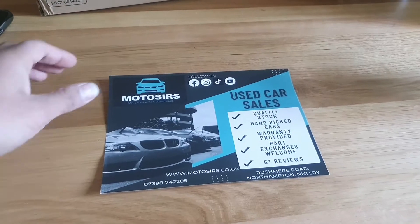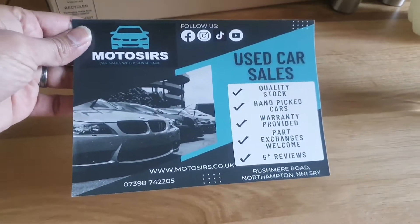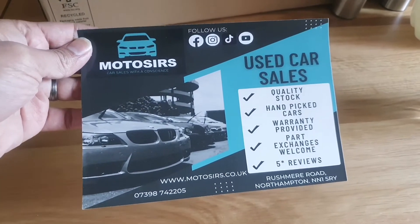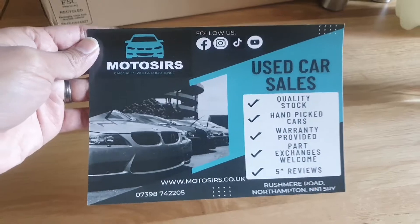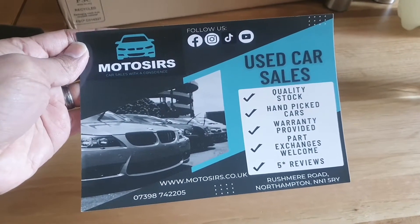I've got some leaflets printed — they arrived the other day. I'm going to hand them out to my mechanics, my ex-colleagues are going to put them up in their office, and I'm going to put some out where I store my cars as well. So hopefully this leads to some sales. I think it gives a good impression of the business and makes it look more professional. Let me know in the comments what you think.